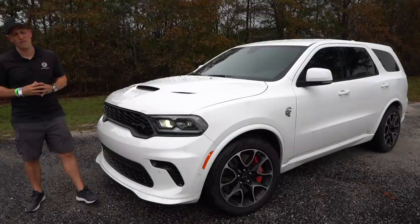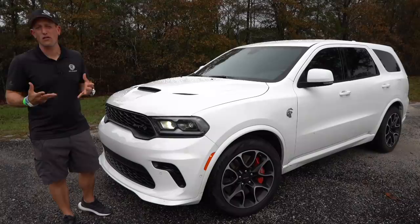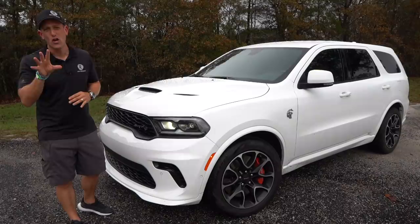Hey guys, what's up? It's Joe Rady from Rady's Rides. We're here at a very special location in South Carolina — Carolina Motorsports Park. And look what we have: this is the all-new 2021 Dodge Durango Hellcat.